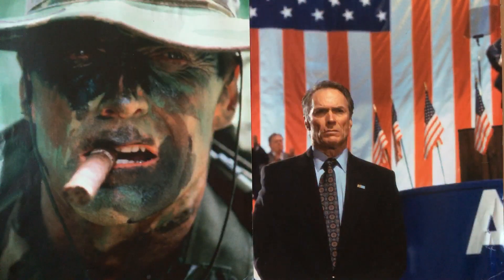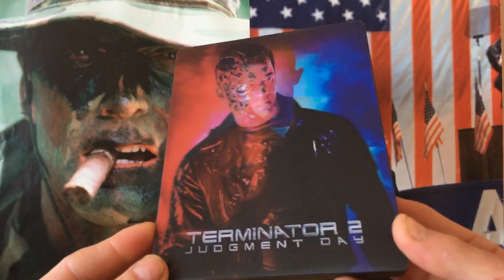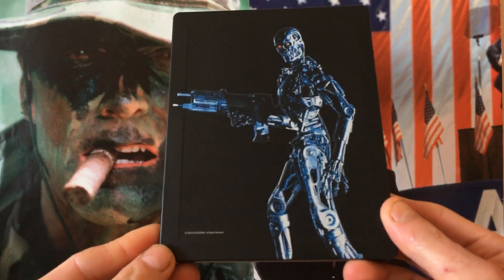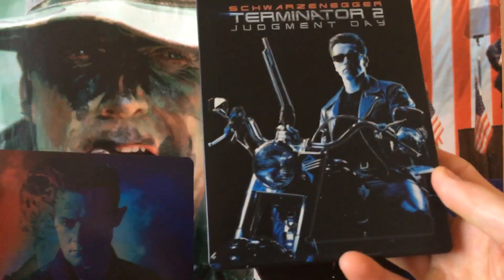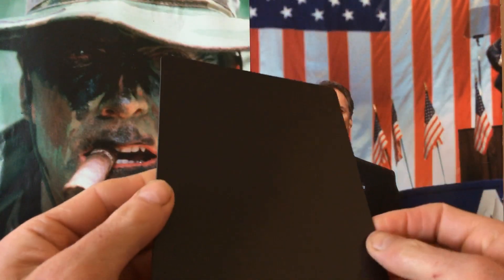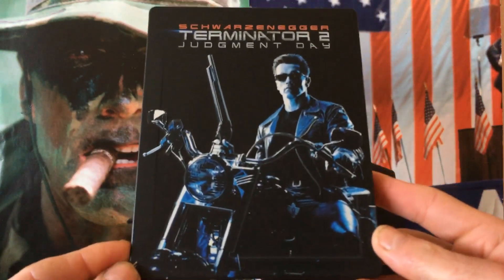Beautiful booklet. Now on to the exclusive lenticular magnet — that is one of the best lenticular looks on a release that I have seen. It comes off like a magnet, and it's quite thick and weighty. It goes over the steelbook, featuring a picture of Arnie Schwarzenegger on the motorbike.